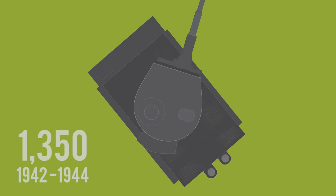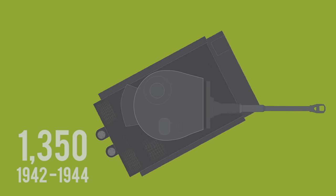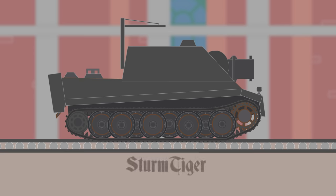Only 1,350 Tiger I's were built, with production between August 1942 and August 1944. Other rare variants include the Befelspanzer Tiger, which was a command tank, and the Sturmtiger, which featured a large self-propelled mortar.